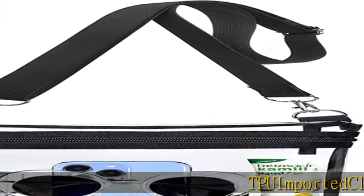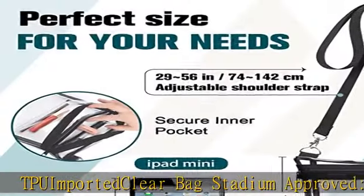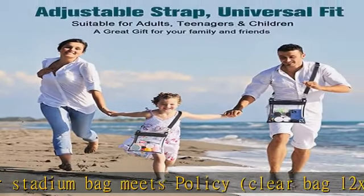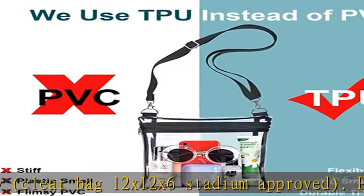TPU imported clear bag, stadium approved. The clear stadium bag meets policy — clear bag 12x12x6, stadium approved. Perfect for use where regulations require a transparent bag, such as arenas, raves, airports, sports events, etc.